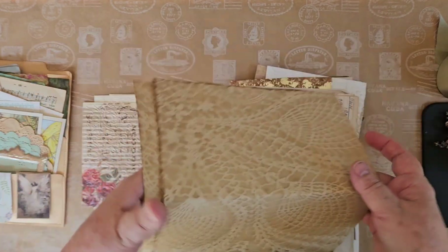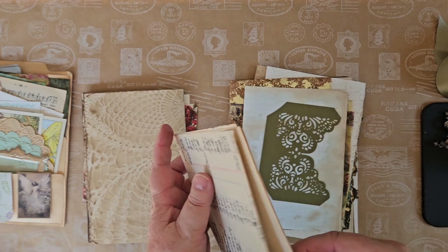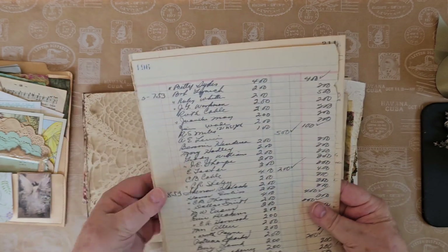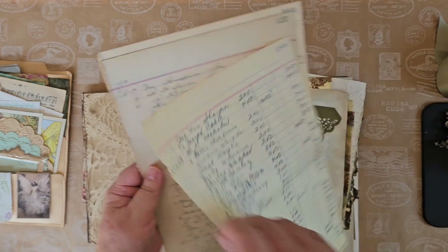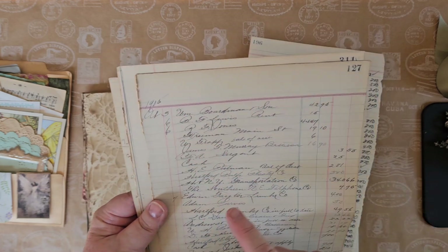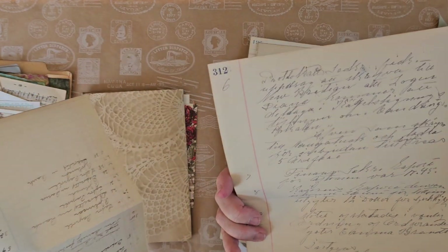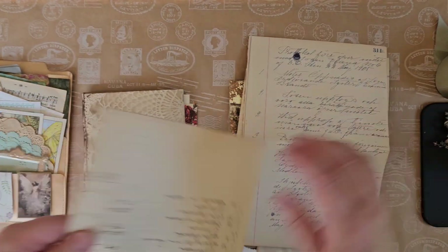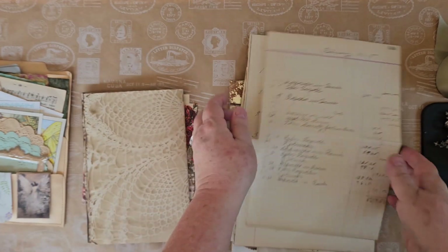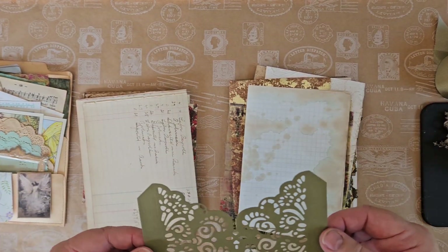There are several pages of tea-dyed paper with that beautiful lace design on there, and again this is all in each packet. I have several pages of ledger paper that's been written on — this one's from October 3rd, 6th, 7th, and 14th, 1905, and February of 1908. So each packet has several pages of that.